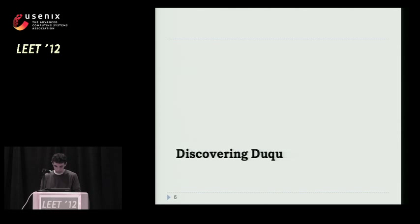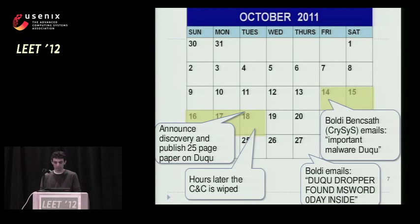Now onto Duqu. It basically all happened in October and November last year. It started on October 14th. A person from CrySyS, which is a security lab in Hungary, sent us an email telling us they found this piece of malware — very complicated. They named it Duqu, and they thought we might be interested because it looks very much like Stuxnet code-wise and organization-wise. So we hopped onto that and the next five days were sort of crazy. We worked on it to understand what the threat was doing and piggybacked on the CrySyS paper, which was already quite detailed.